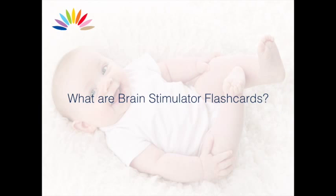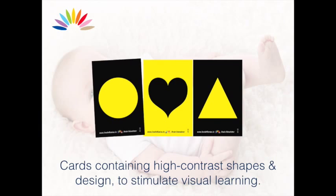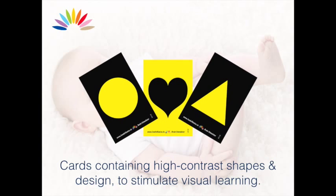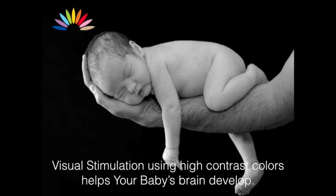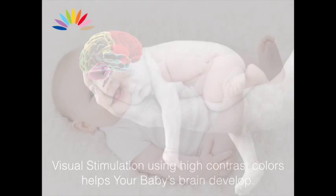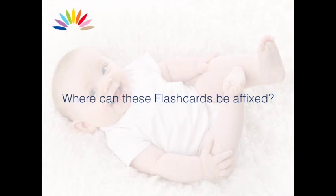What are brain stimulator flashcards? These are cards containing high contrast shapes and designs to stimulate visual learning. Visual stimulation using high contrast colors helps your baby's brain develop.